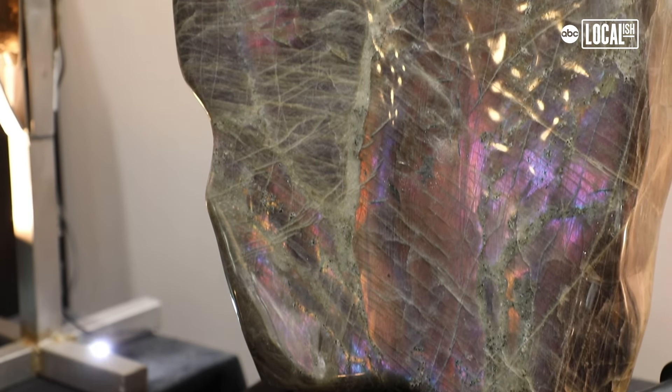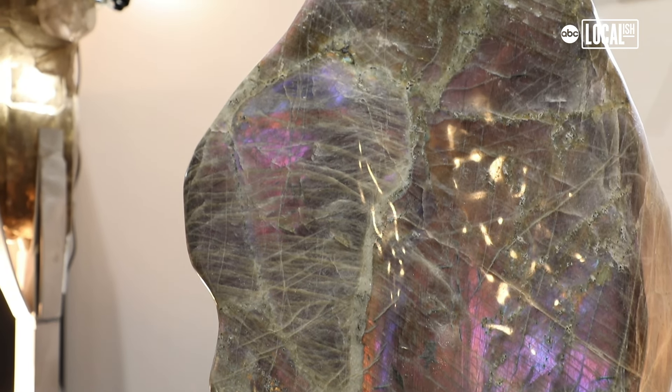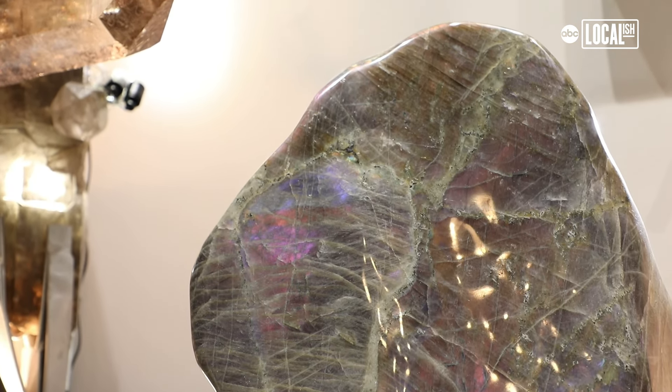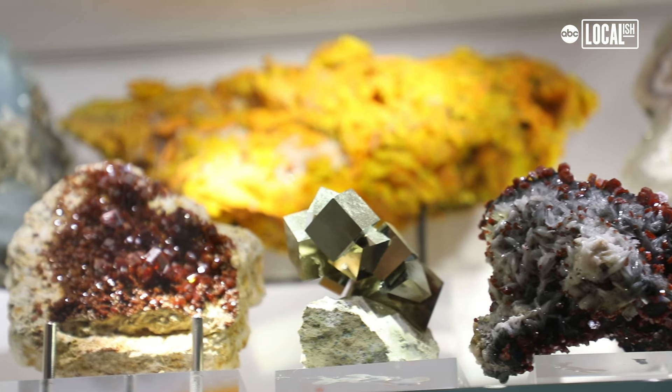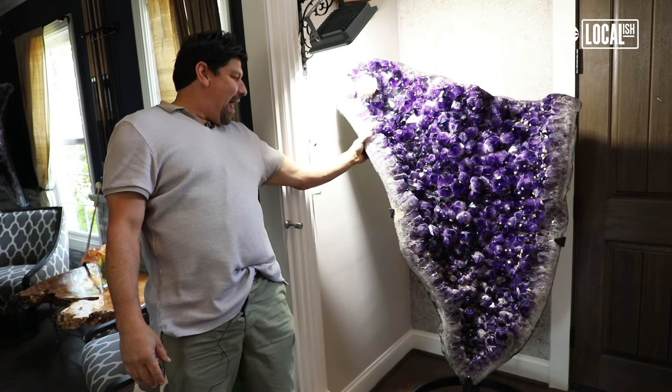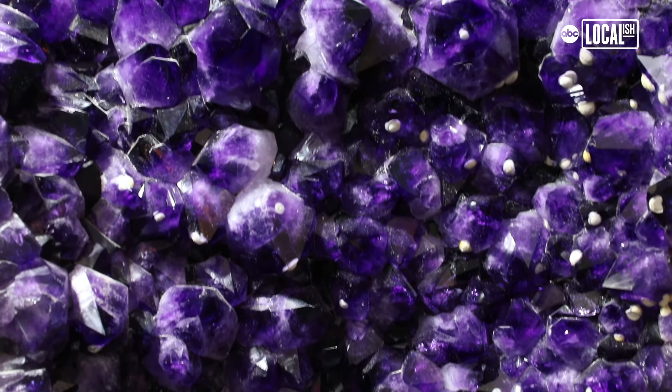We spent three hours there, had a blast, bought a few things, put them on display — and then quickly realized I wanted to do more. That's kind of how it evolved. This is a half of an amethyst slab, and the size of each crystal is like a baseball.